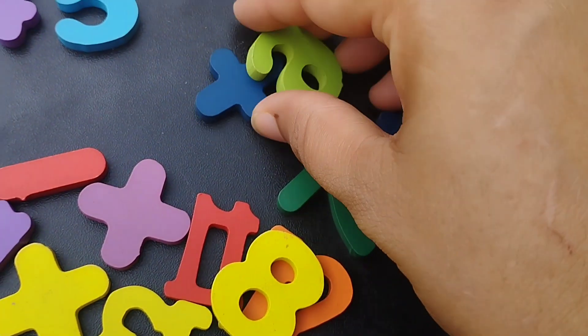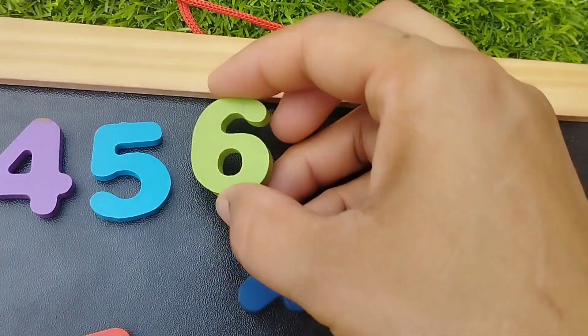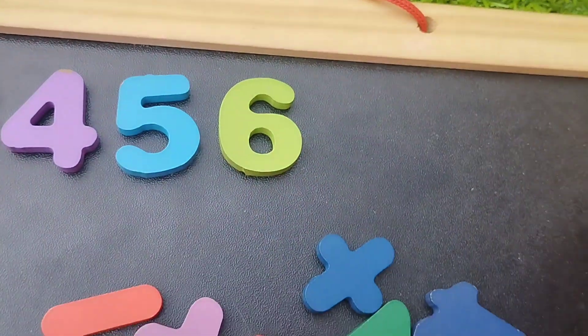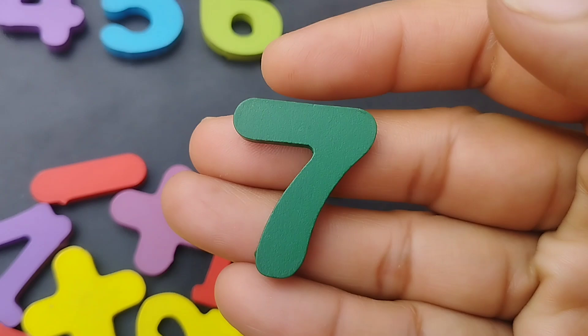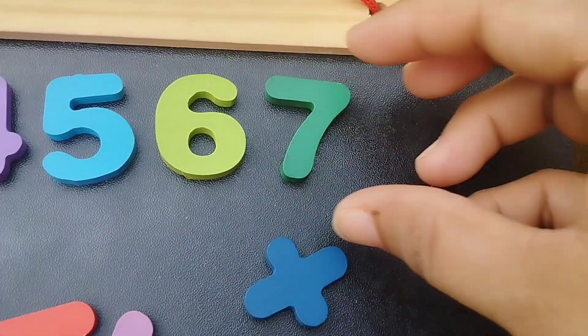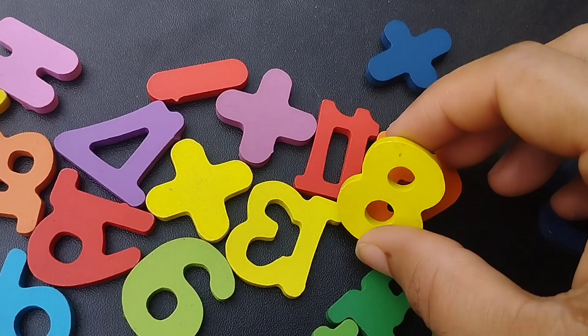Number 6. This is number 6. The next number is number 7. Number 7.